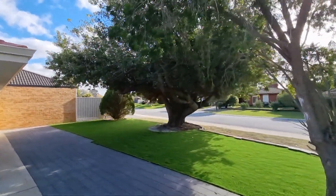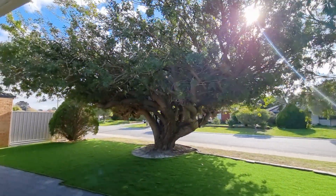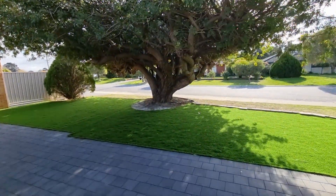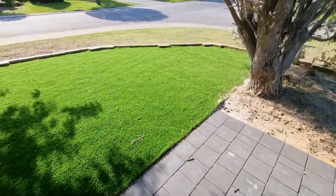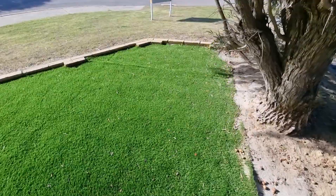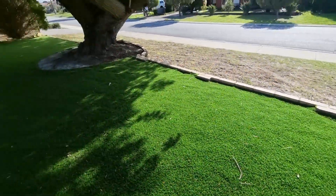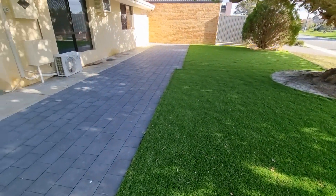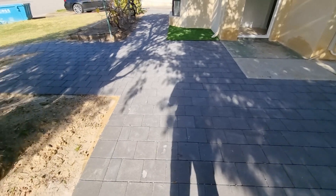We have this beautiful tree on the boundary of the property, and underneath the owner has laid fake lawn for easy care. The paving has just been completed.